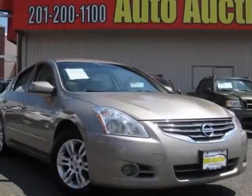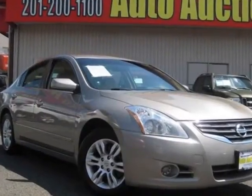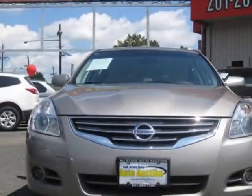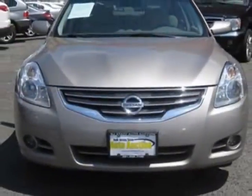Take a look at this 2011 Nissan Altima. Carfax has certified this Altima as having one owner. This Altima has just under 77,000 miles. This vehicle has a limited warranty.